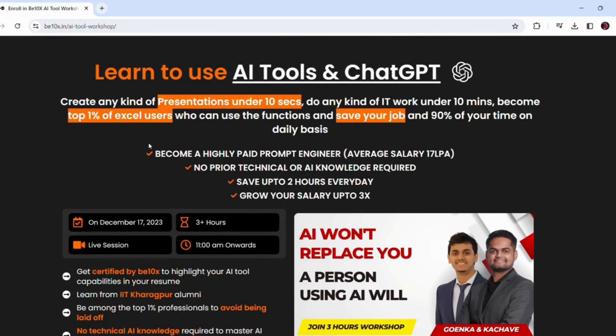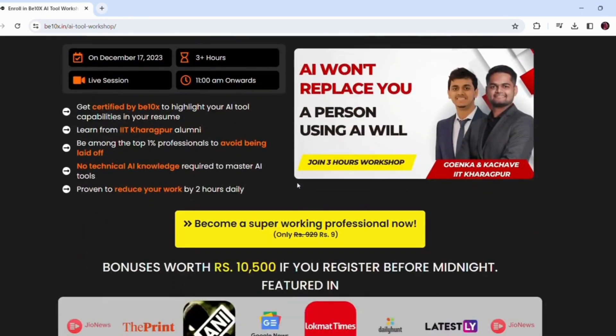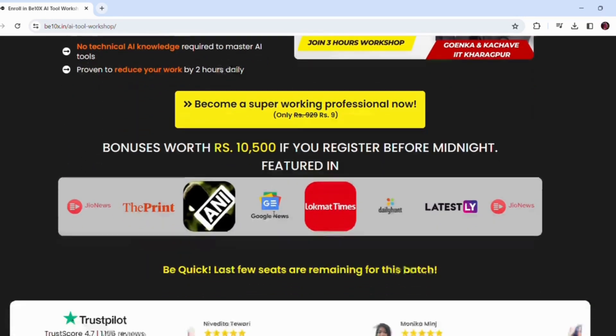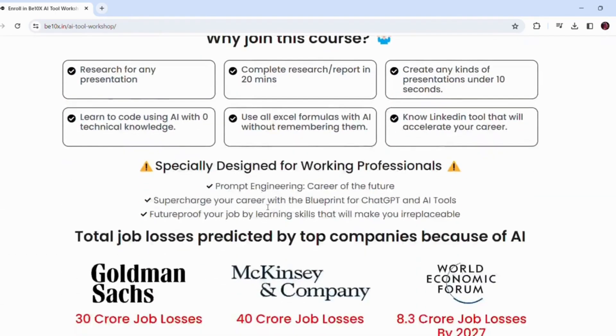There is a wonderful opportunity in front of you — with only Rs 9, you can make a PPT in just 10 seconds and can also do any kind of IT work under 10 minutes. You can also become a top Excel user, save 90% of time on a daily basis, and even hike your salary up to 3x. Join the 3-hour workshop — link is in the description.